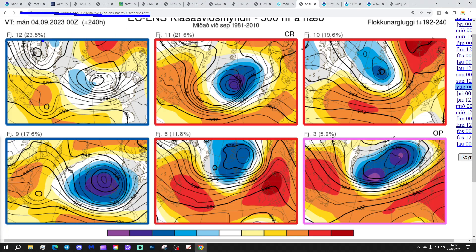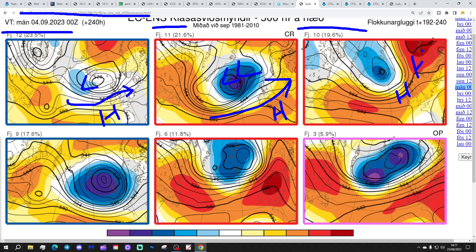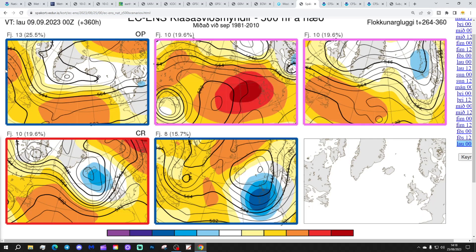These are the ECM ensemble clusters for day 10, getting us to the 4th of September. Twelve members show a ridge to the southwest with low pressure to the northwest — a flat westerly with a little showering. Eleven members show low pressure to the northwest and high pressure to the south-southwest — also westerly. Ten members place us under high pressure, so mostly dry. Nine members show deep low pressure through the country. Six members show high pressure dominating over the UK. Three members show a ridge to the south with low pressure to the north — a range of options, though low pressure doesn't look far away for most solutions.